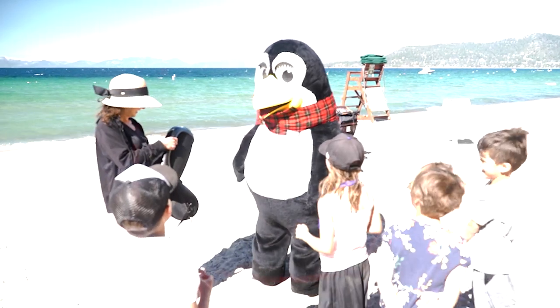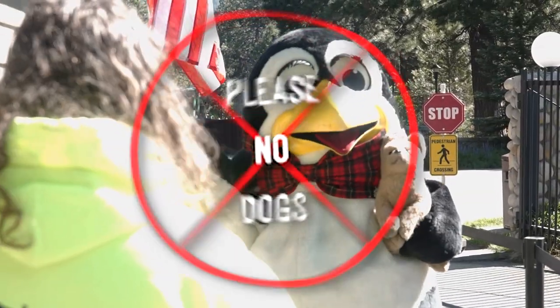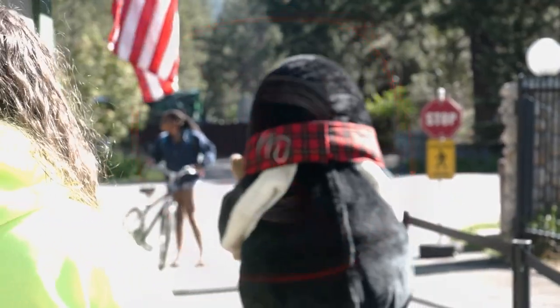Out of courtesy to other beach goers, no amplified sound is allowed. We love them and we know you love them, but dogs are not allowed on any Ivgid beaches during the summer beach season.